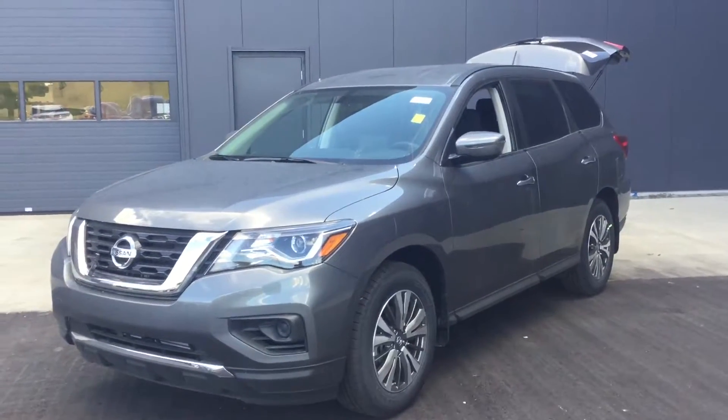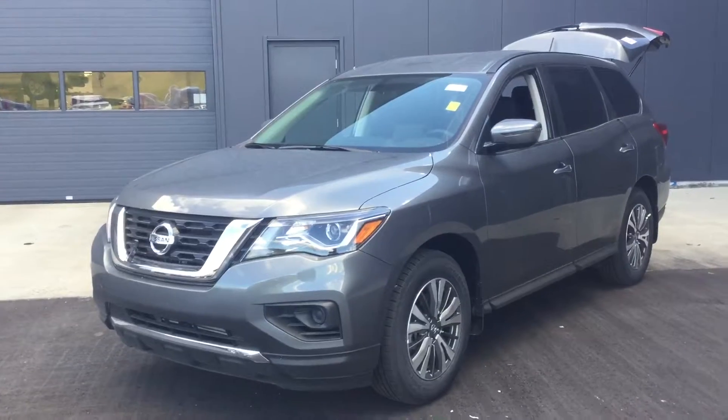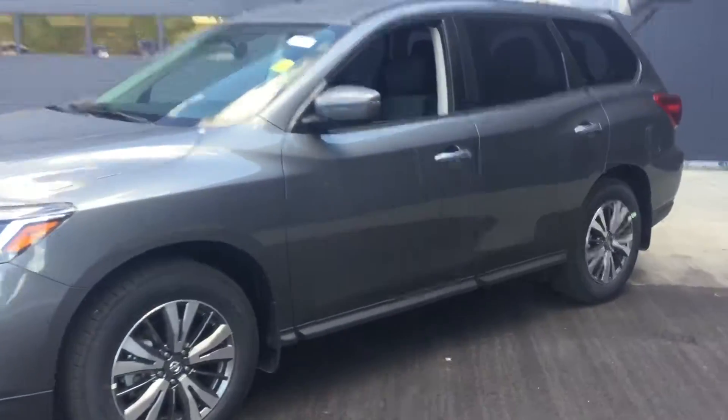Hey Sean, it's Drayton here at Northside Nissan. Just wanted to shoot a quick little video here on our 2018 Nissan Pathfinder we were talking about on the phone. I hope you enjoy.